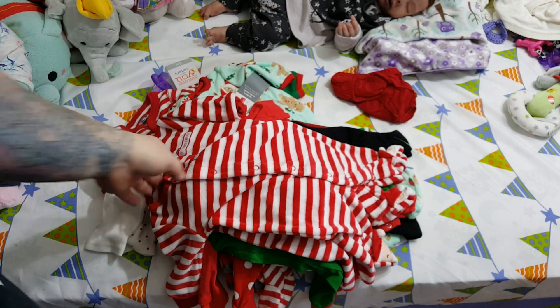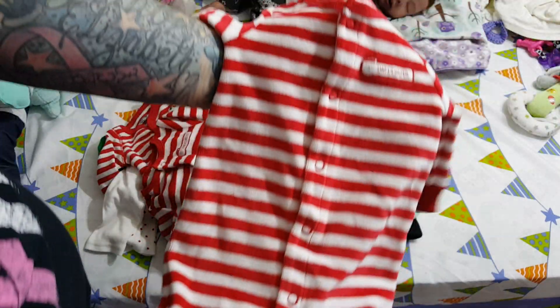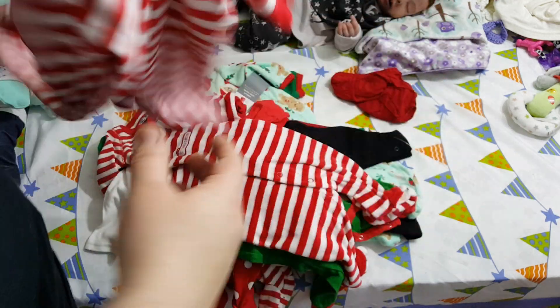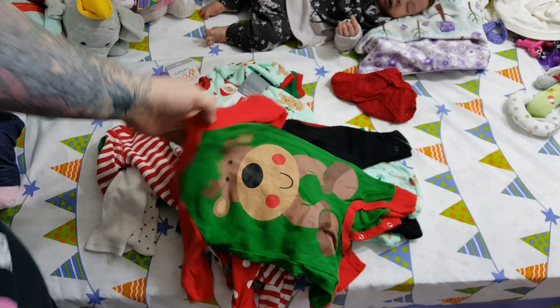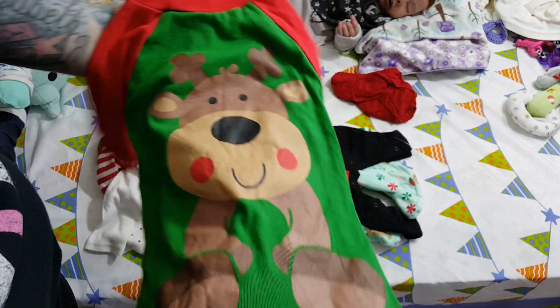These are some of my favorite sleepers — I have two because last Christmas I had twins. It's velour, a Santa's helper design with Santa on the feet. They're very basic but they're some of my favorites. This is a Gerber brand with a reindeer on it, really sweet.